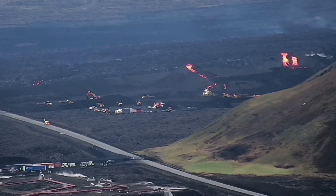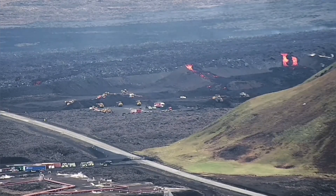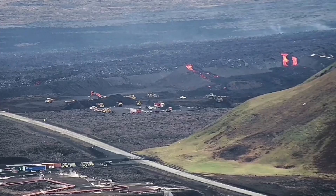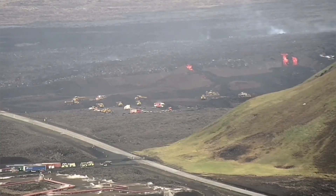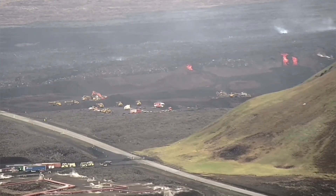We are trying hard to contain them by putting water on them just to make them cooler, but it seems that our efforts were in vain so far. As the day goes by, the level of activity of the lava tongues has not stopped.